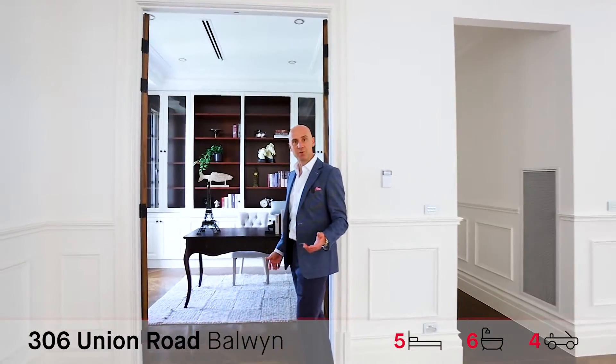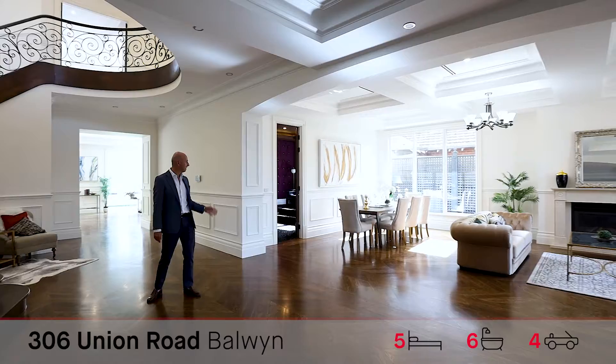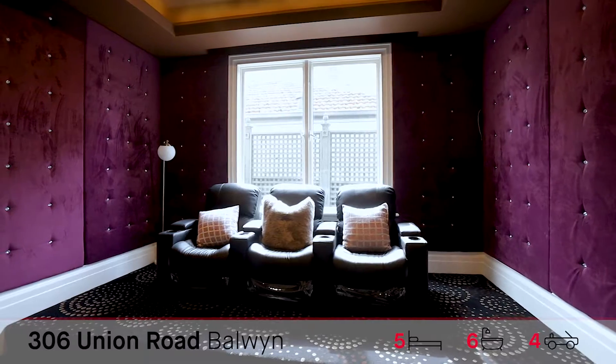Great study with plenty of storage for your books, computers, and internet aplenty. Cinema room, fully insulated — and I love the purple walls.